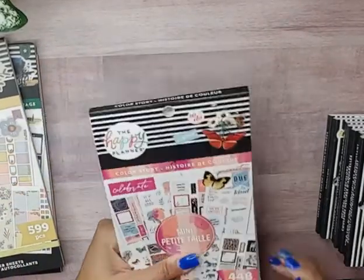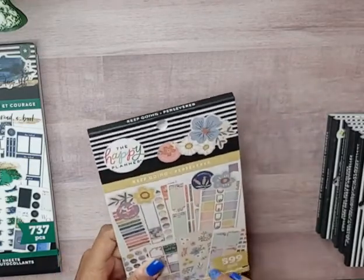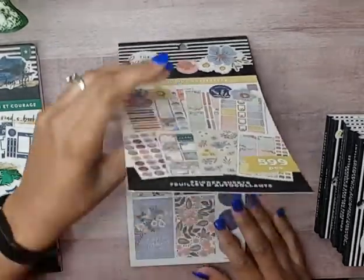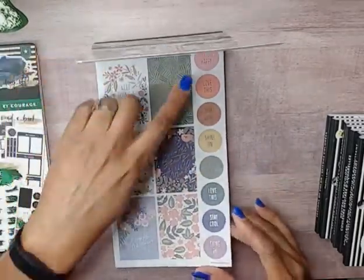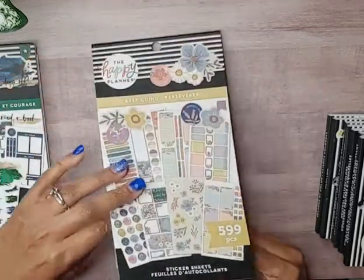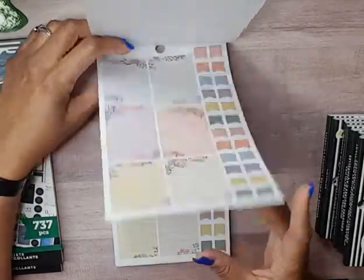That is it for this sticker book — that is the new mini color story from Joann's. This next sticker book is called Keep Going and it has 599 pieces designed to fit the Happy Planner classic size. These are florals with gold foil on those circle stickers.